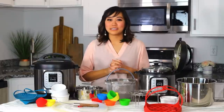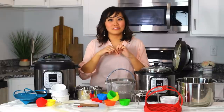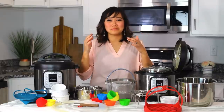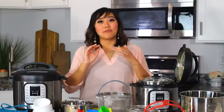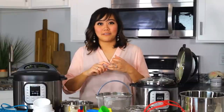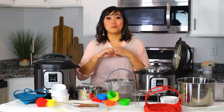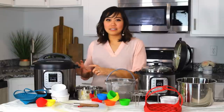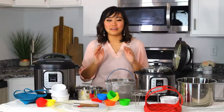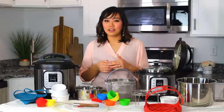The last Instant Pot accessory I wouldn't necessarily recommend are those little magnet cheat sheet timetable things that they sell on the internet. I would only purchase one from someone who I know or someone that is a food or Instant Pot blogger or someone who you really trust, because every single one of those little timetable magnets — I just don't trust them. I've never seen one that has everything 100% accurate in my opinion.